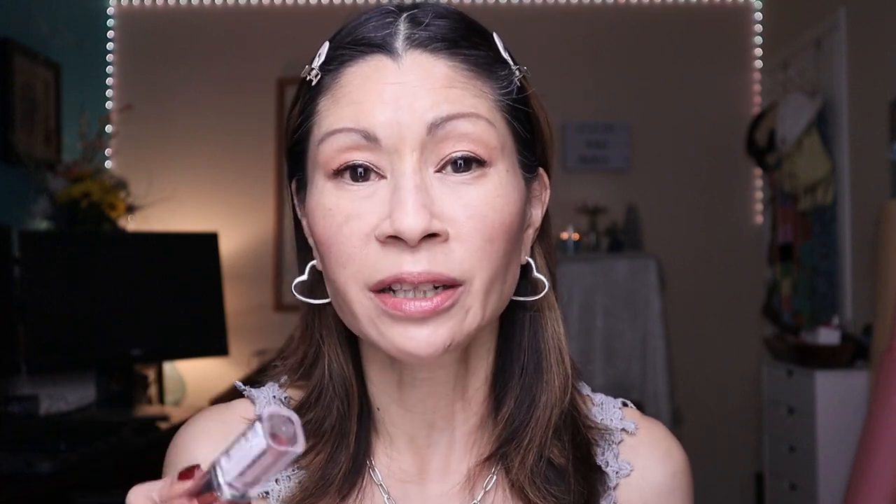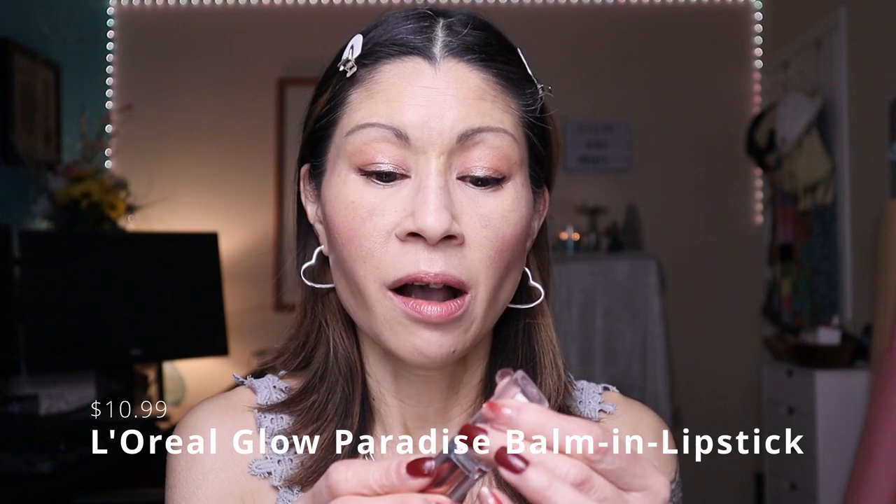Now for lips, I'm going in with one of my all-time favorite drugstore lipsticks — it's from L'Oreal. It is their Glow Paradise Lip Balm Lipstick in the shade Mulberry. It's just such a nice neutral pinkish tone, a nice soft touch of color. It's super glossy, super hydrating, and so comfortable on the lips. It does have a very fragrant scent, but Mulberry just adds a little touch of pink and rosiness to the face.